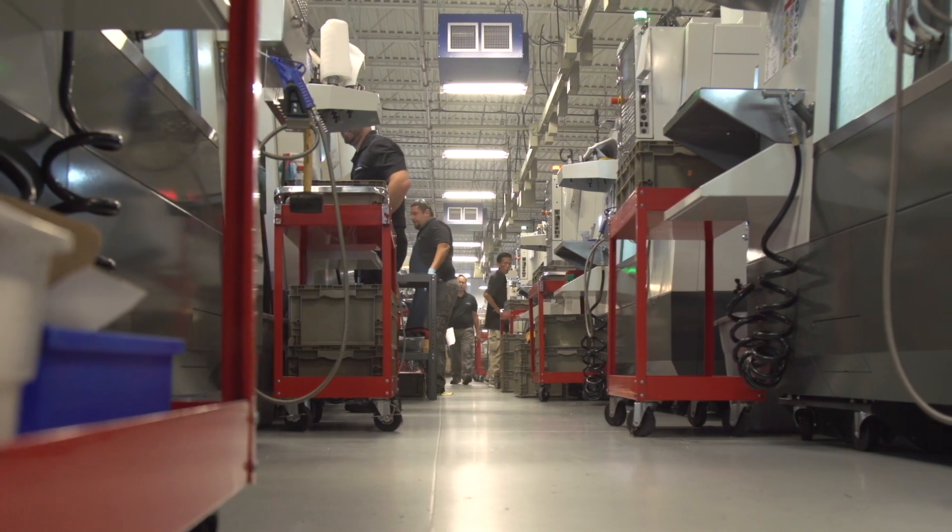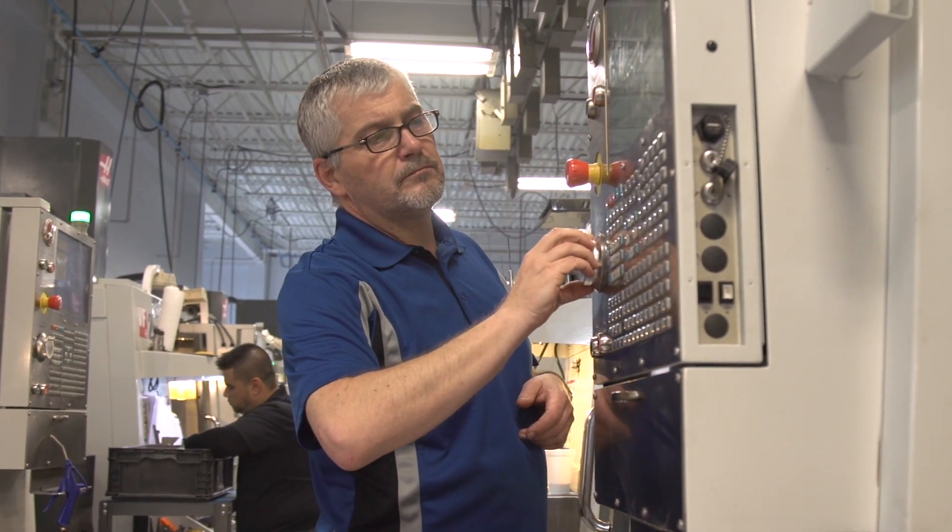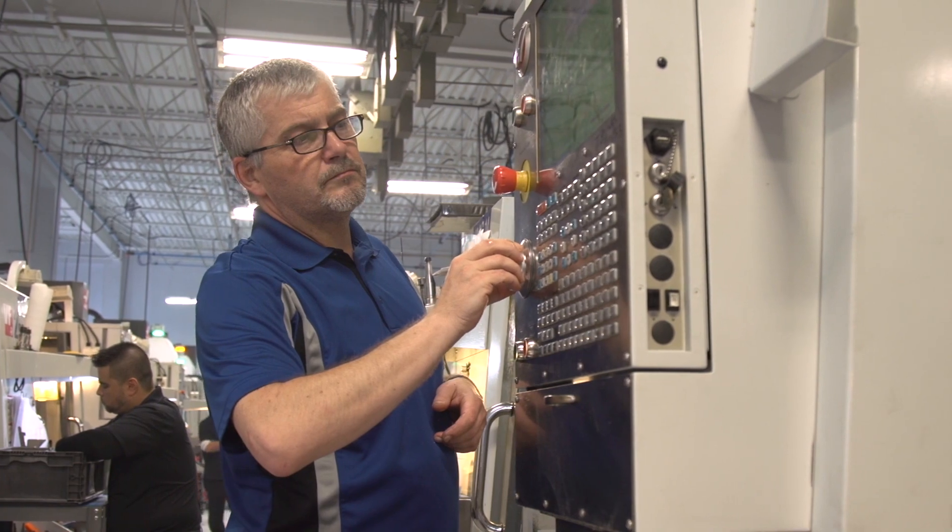Each new Haas package of machines has been upgraded with things that we've talked about or thought about. This is a testament to Haas, and probably Gene Haas, listening to the customers.